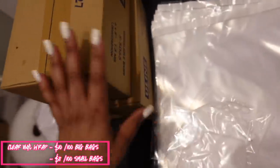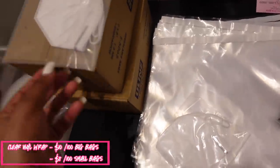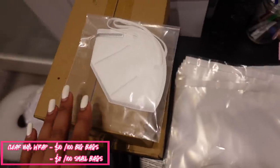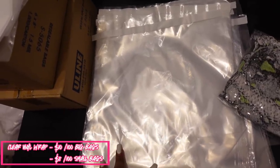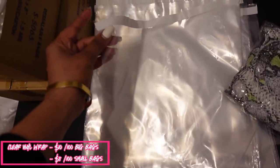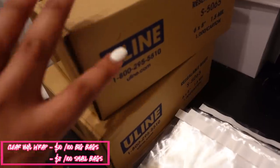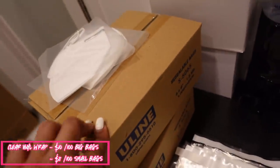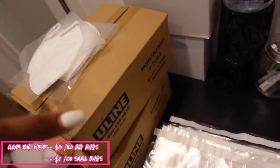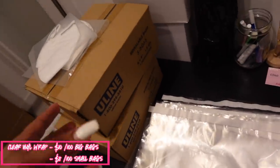We also have smaller clear wrap bags — I get these from Uline as well. We used the smaller ones for KN95 masks. With the bigger poly mailers, you get about 100 for the 10-by-13 size and it ends up being about 10 cents per bag. The smaller ones come 1,000 in a pack and are also about 10 cents each. The more you buy the cheaper it gets — I'm just giving you a basis price.